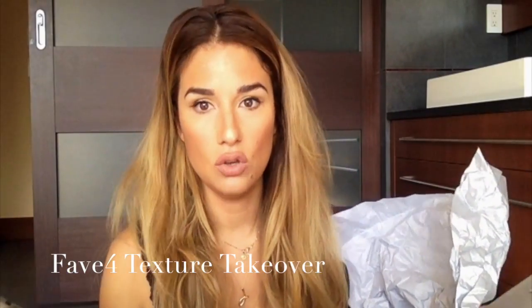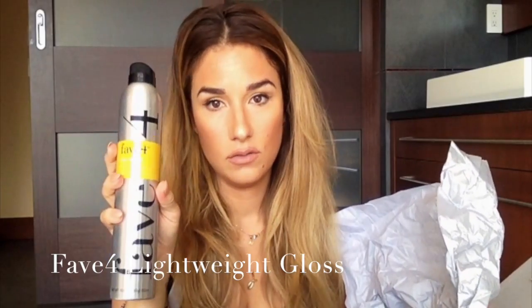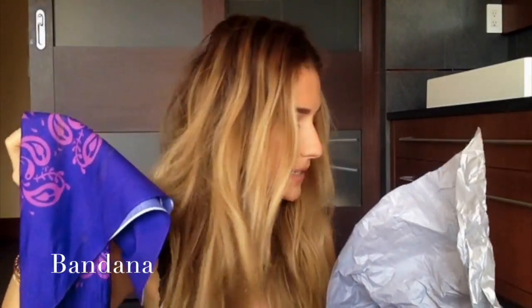When you open it up, you're going to get Texture Takeover. I'm obsessed with this because it makes your hair really huge and big. Then after you use that, you go over it with a lightweight gloss hairspray to keep it in place — but not so hard and crunchy that you can't redo it. You're also going to get a teaser comb, which is my favorite ever for getting your hair big, and a one-of-a-kind bandana.